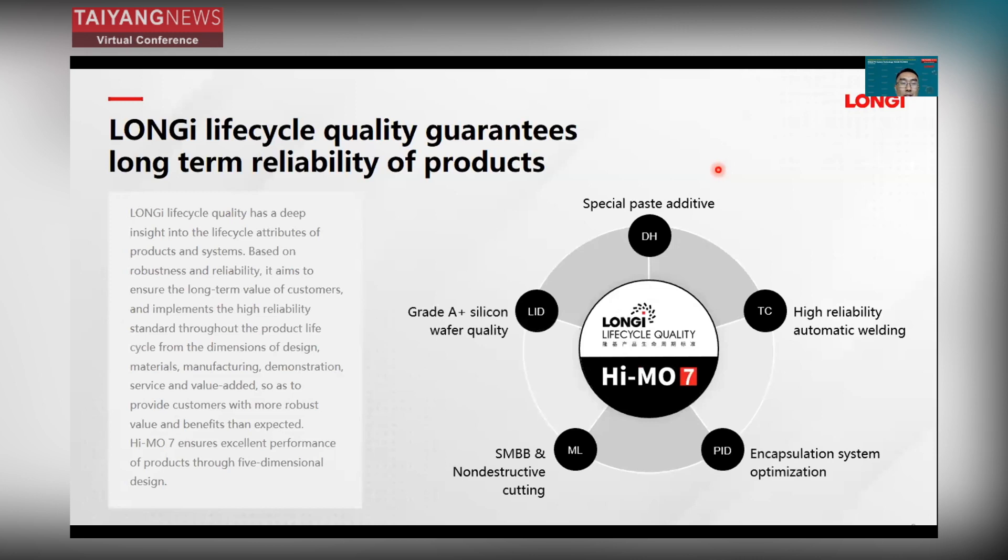We are focused on the long-term lifecycle. We have a lifecycle quality system that guarantees the long-term reliability of our product. For HIMO7, we ensure excellent product performance through a five-dimensional design: special paste additives, Grade A+ silicon wafer quality, SMBB technology, encapsulation system optimization, and highly reliable automatic welding. All of these ensure HIMO7 is highly reliable.